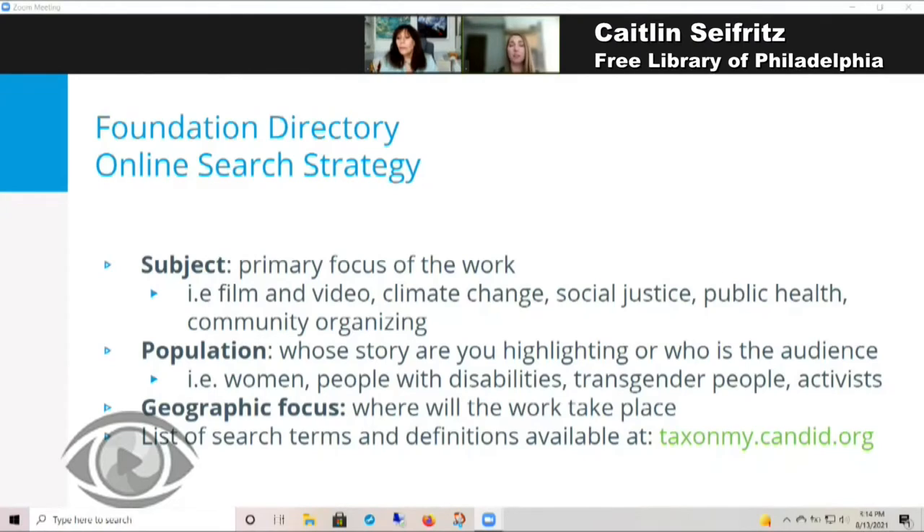What is your message? When you use Foundation Directory Online, you will need to search by keyword using the following categories: subject, population, and geographic focus. Subject refers to the primary focus of your work — you may have several subject terms. Some examples include film and video, climate change, social justice, public health, or community organizing.